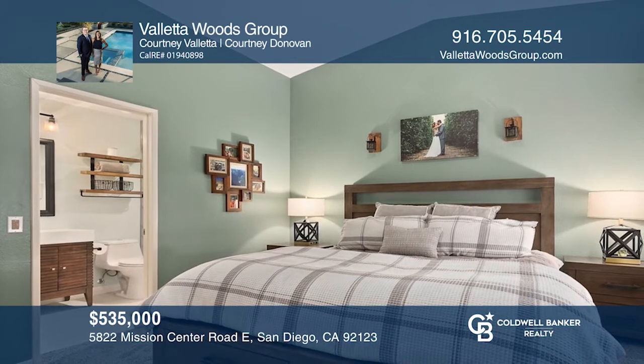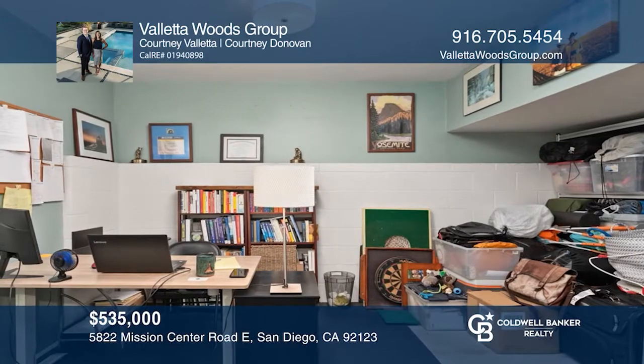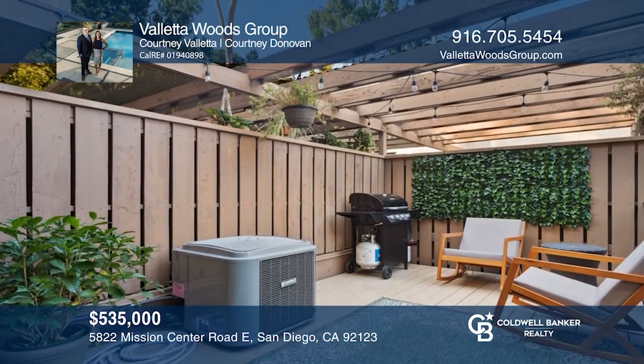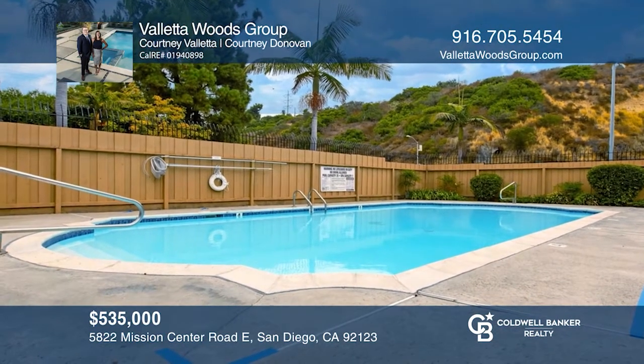You'll be more than comfortable in the master suite with vaulted ceilings and functional closet space. Park in the attached garage, offering an extra bonus room for a workspace or storage. Come see it today with the Valletta Woods Group.